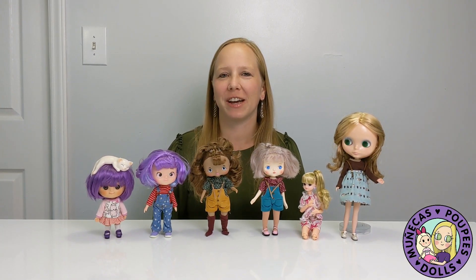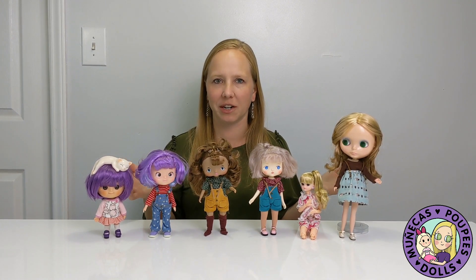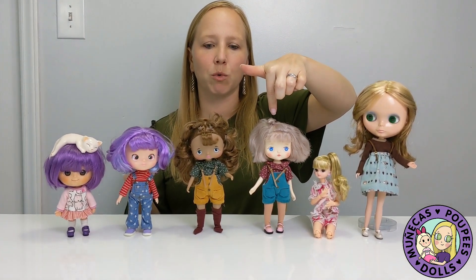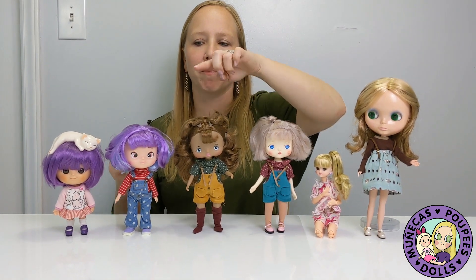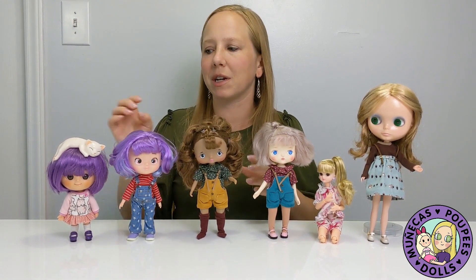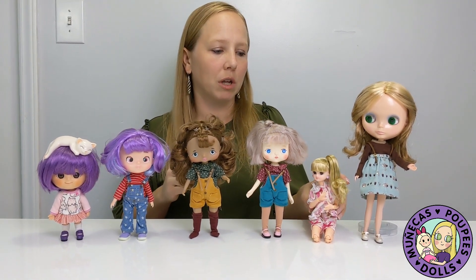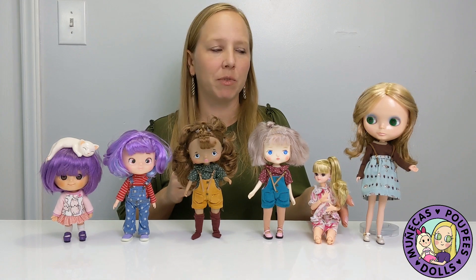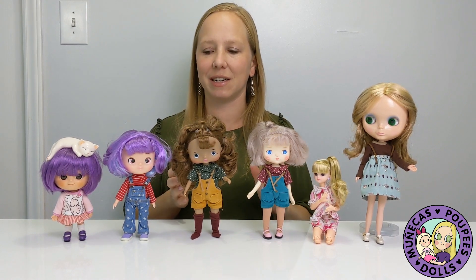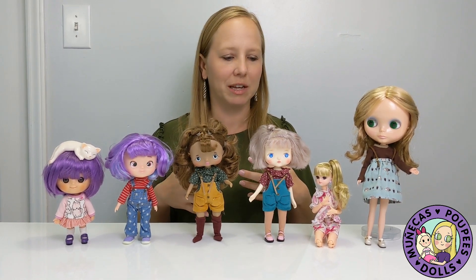Hey everybody, welcome to my channel. Today I'm going to do an off-the-cuff comparison between the dolls you see here. The main comparison I'm going to do is between Halala, Boca, and Hachichi because they're all very similarly sized. But for points of reference, I also brought along Mui-Chan, who is made by the same company as Hachichi.